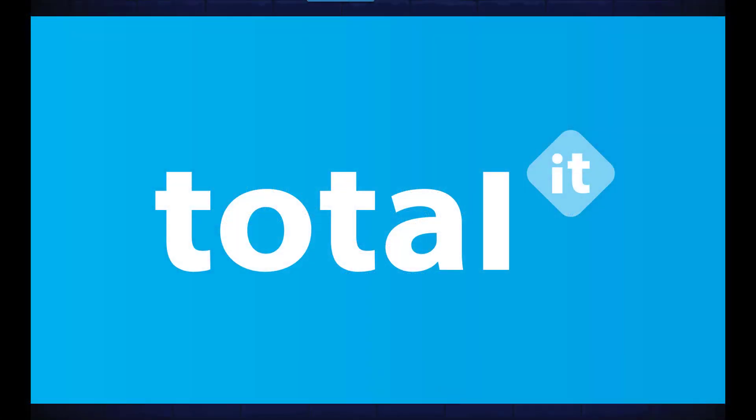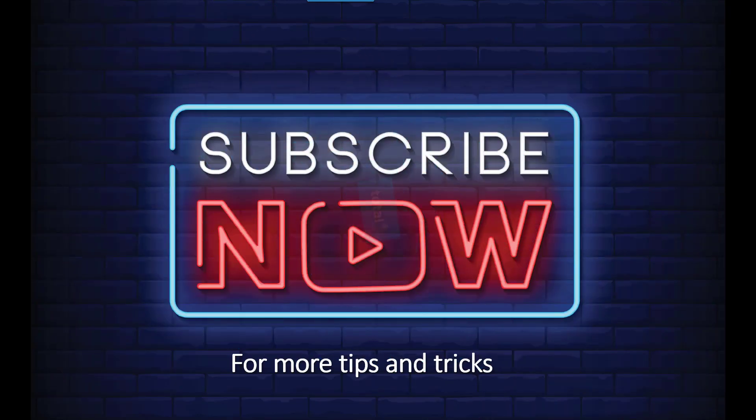If you would like more information on Teams Essentials, please contact our team today. That's it for today — thanks for watching and don't forget to subscribe for more tips and tricks.